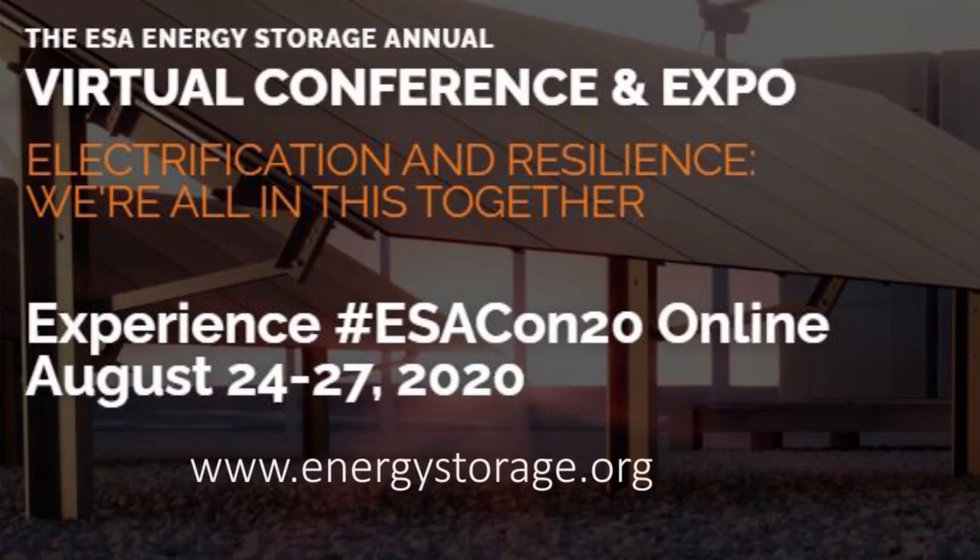Thanks Brett, thanks Corey for joining us today. You can look for SMA and Dynapower at the virtual ESA this year at energystorage.org or their respective websites found at the bottom of this video. And while you're down there, please hit that subscribe button.